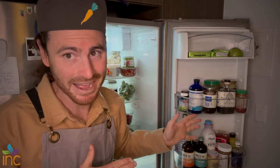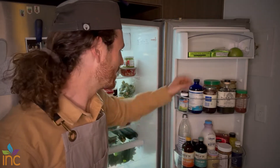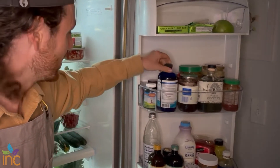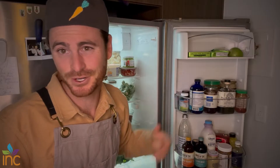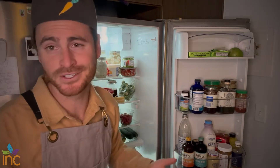Then I've got some supplements. I don't take a whole lot, and this is very individualized — just because I have it doesn't mean you have to. But I do have fish oils, vitamin D, and some ashwagandha. Those are the three I pretty much routinely take, and I keep them in the fridge just to keep everything fresh.